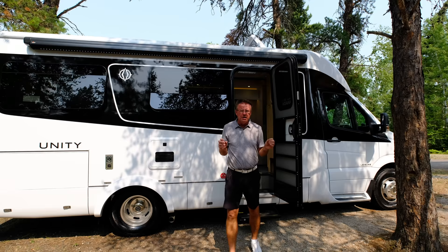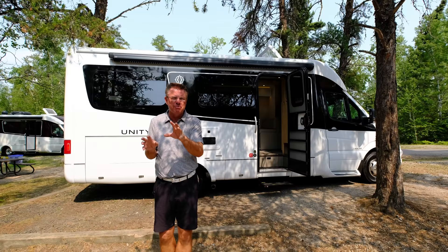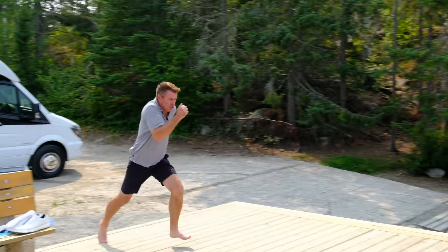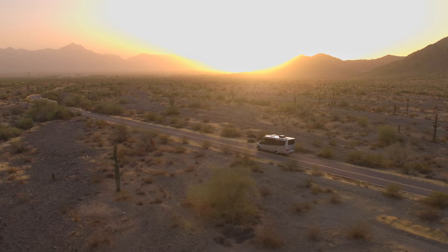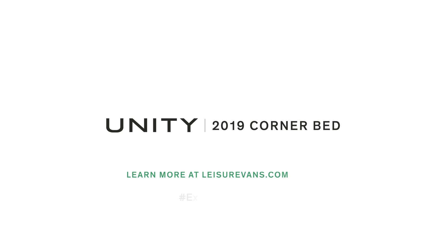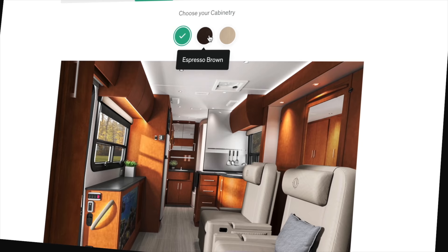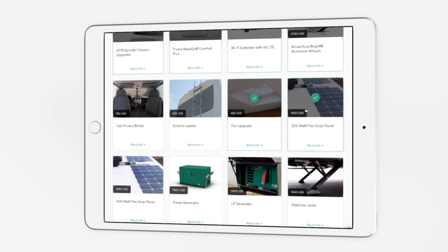Thank you very much for watching the 2019 Unity CB video. If you're looking for something small, stealth, with multiple seating, four seat belts, big galley, and lots of living space, you're going to absolutely love this motorhome. With the optional generator you can dry camp anywhere. If you've never seen a Unity CB in person, go see your local Leisure Travel Van dealer and take one out for a test drive. You can also configure your Leisure Travel Van today on our website — build and price, compare floor plans, pick exterior colors, interior wood colors, leather colors, and all options.